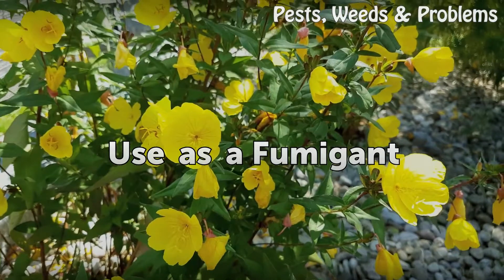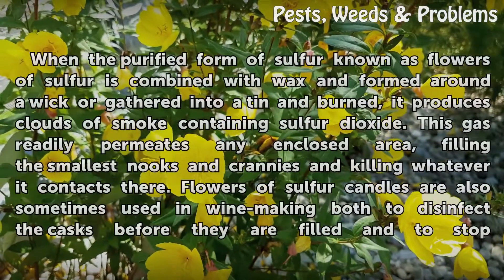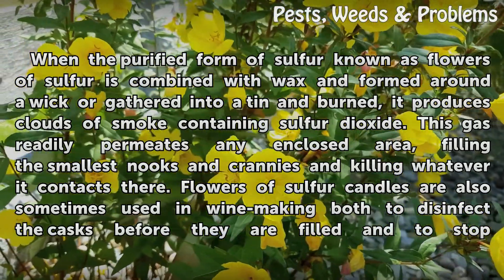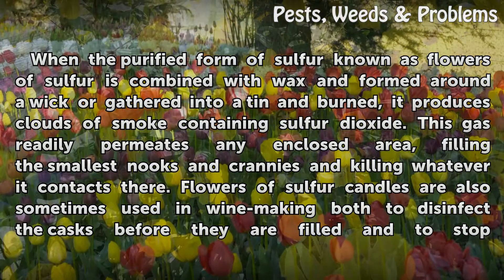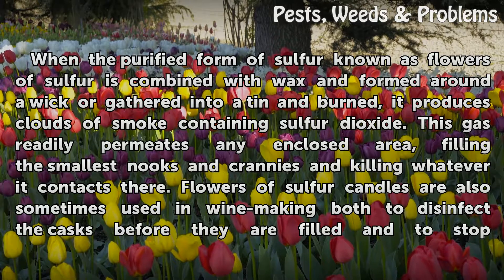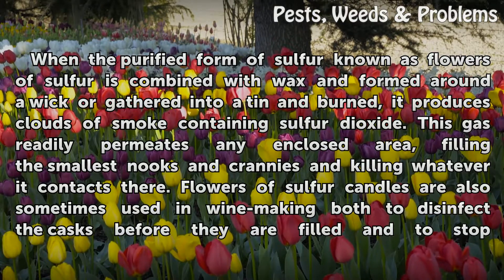When the purified form of sulfur known as flowers of sulfur is combined with wax and formed around a wick, or gathered into a tin and burned, it produces clouds of smoke containing sulfur dioxide. This gas readily permeates any enclosed area, filling the smallest nooks and crannies and killing whatever it contacts there.